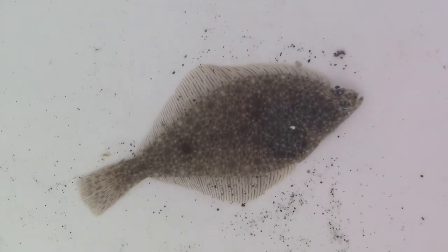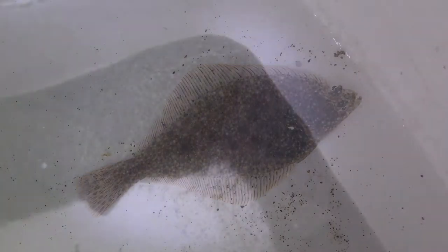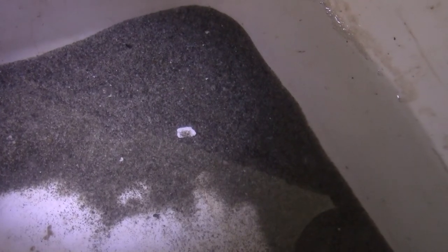Sole have multi-colored spots on their topside. These spots resemble grains of sand and allow the fish to almost disappear as it rests on the sandy ocean floor. For added protection, the sole will bury itself, further camouflaging it from predators.